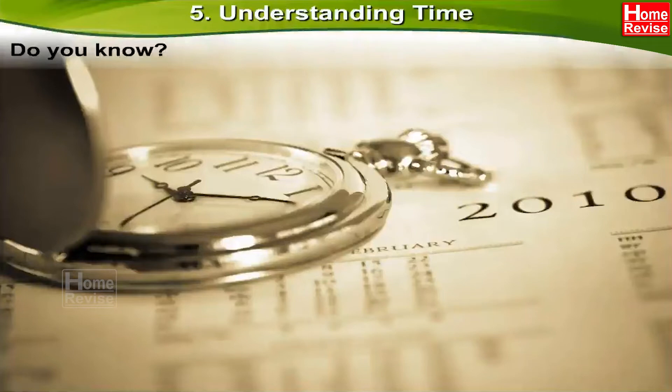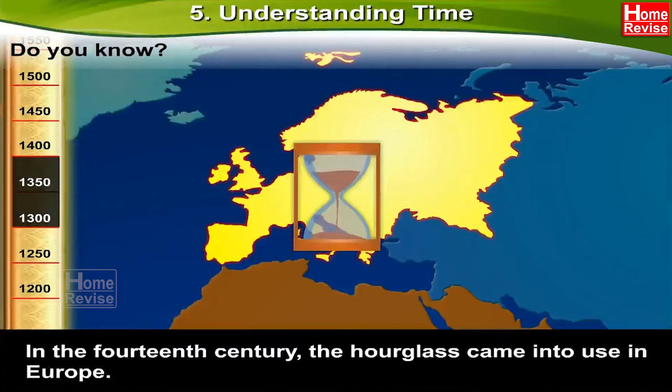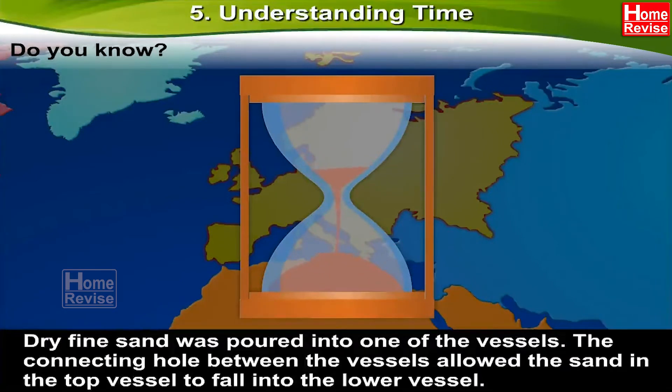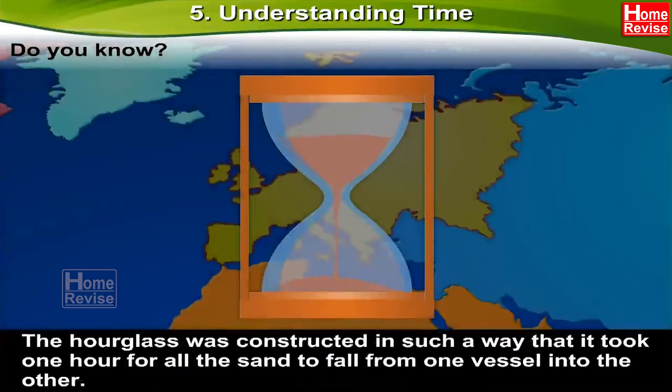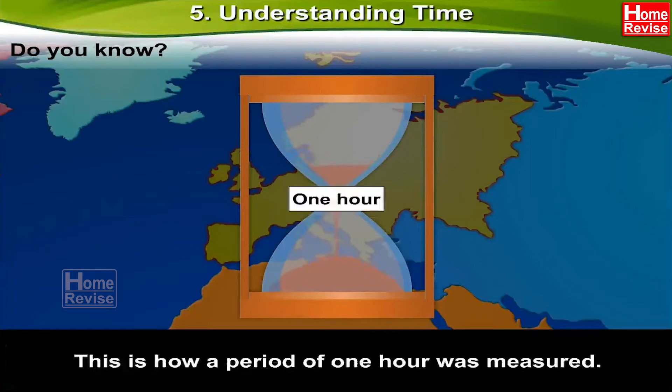Do you know? In the 14th century, the hourglass came into use in Europe. It consisted of two connected glass vessels fitted in a wooden frame. Dry fine sand was poured into one of the vessels. The connecting hole between the vessels allowed the sand in the top vessel to fall into the lower vessel. The hourglass was constructed in such a way that it took one hour for all the sand to fall from one vessel into the other. The clock was turned over as soon as all the sand had fallen into the lower vessel. This is how a period of one hour was measured.